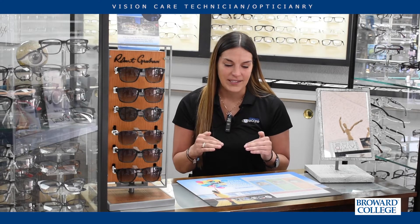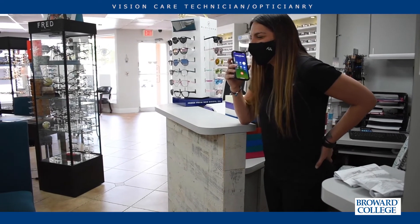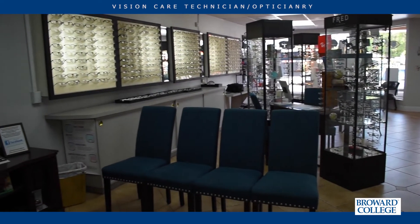Broward College vision program has changed my life and changed everything. When I walked through that door, opened up the key, and looked out the window and said, 'Wow, this is my shop' — this is something I created and built from the top. I wouldn't be there if it wasn't for amazing professors and amazing people who guided you and said, 'This is how you cut lenses. This is how you speak to a customer.' You can go so far knowing nothing — just take a leap of faith and be successful.